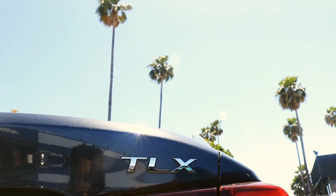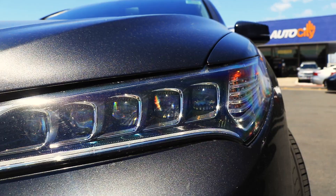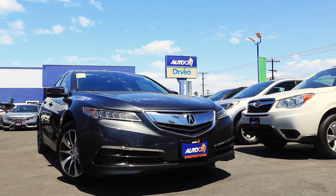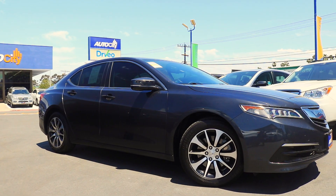This TLX is powered by a 2.4-liter transverse four-cylinder engine. When mated to an 8-speed shiftable automatic transmission, it delivers 206 horsepower, 182 pound-feet of torque, and achieves 35 miles to the gallon highway.